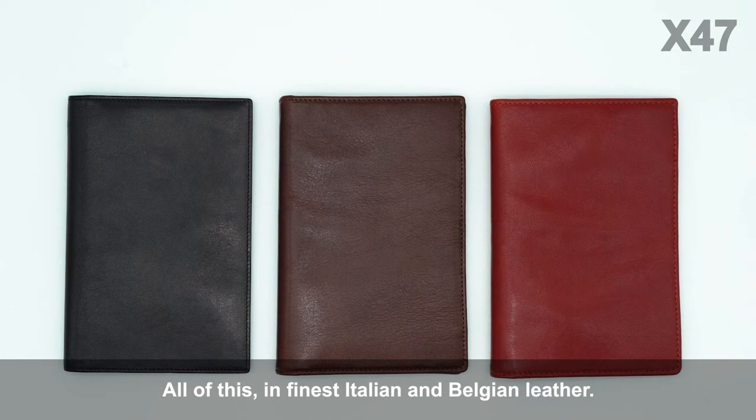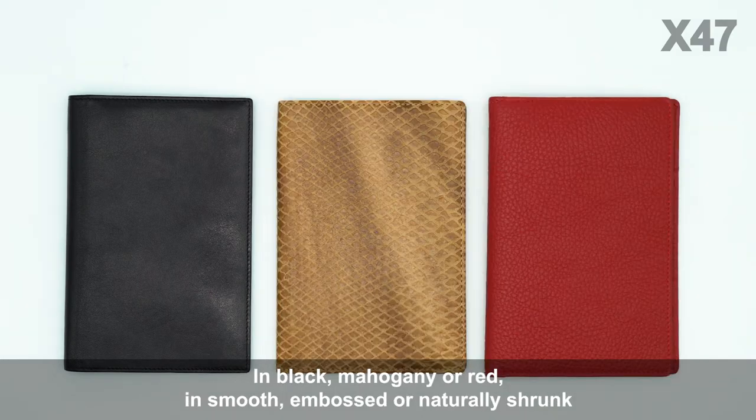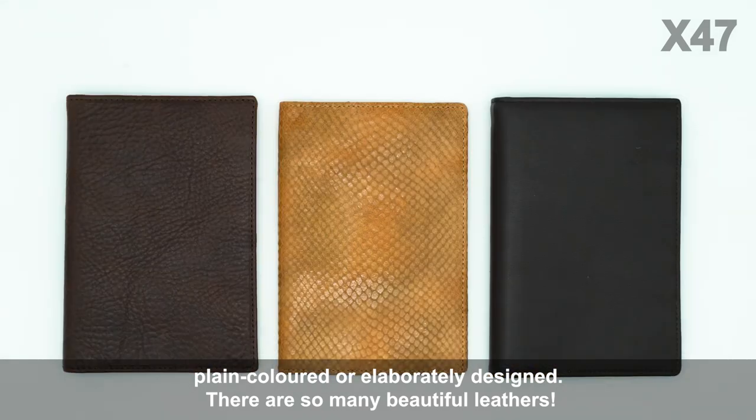All of this in finest Italian and Belgian leather, in black, mahogany, or red, in smooth, embossed, or naturally shrunk, plain colored or elaborately designed. There are so many beautiful leathers.